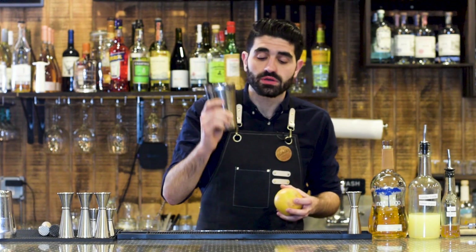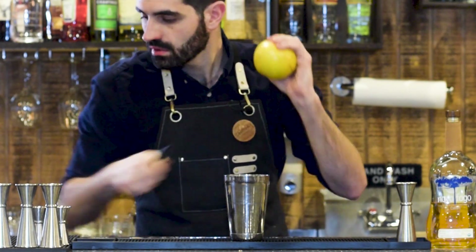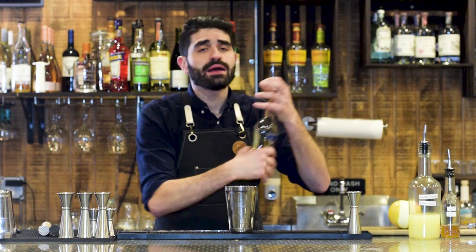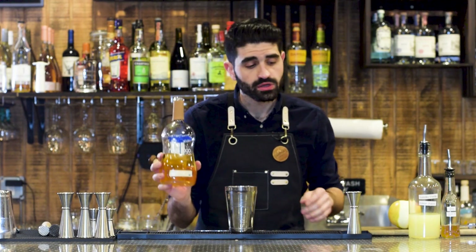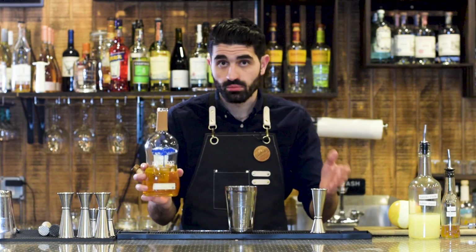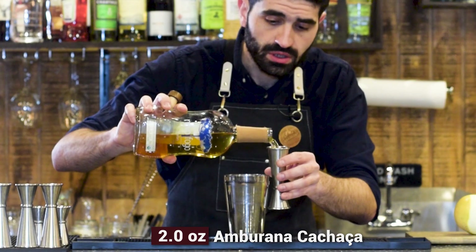First thing we're going to do is grab our shaker. We're going to do one large, nice thick peel of grapefruit, and then drop that big grapefruit peel into our shaker. It calls for two ounces of Amburana aged cachaça. I'm using Novo Fogo Colibri, which is actually aged for one year in oak and one year in Amburana. You could definitely use just a regular Amburana aged cachaça, but I really like the Colibri, so that's what I'm going to use — two ounces of our aged cachaça.